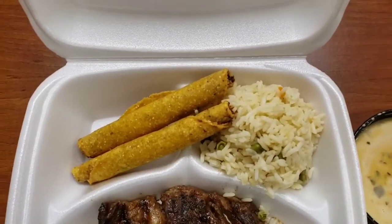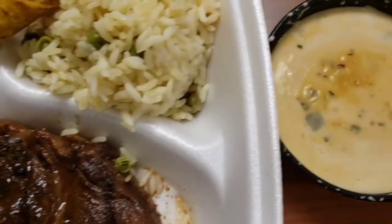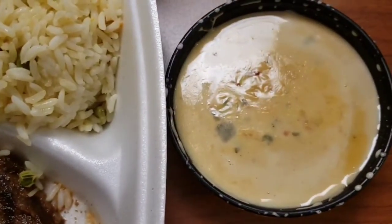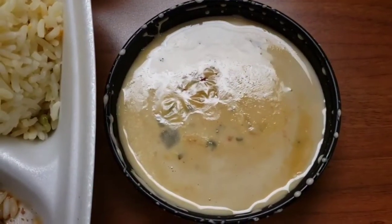Hello guys, this time I would like to show you my daily lunch meal for a week at the cafeteria where I work, all free of charge. Come on, please join me.